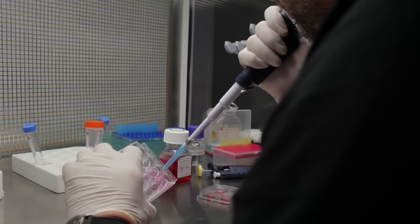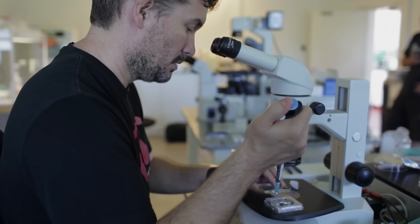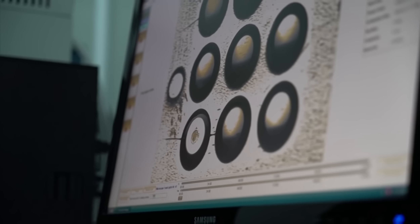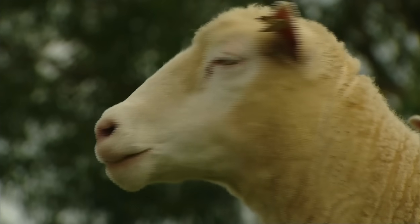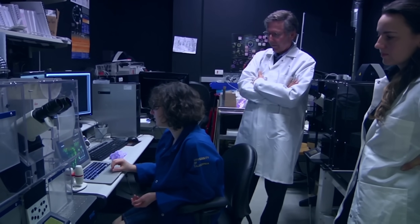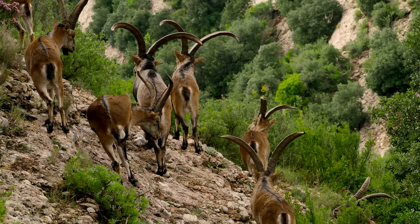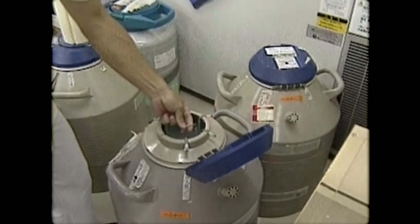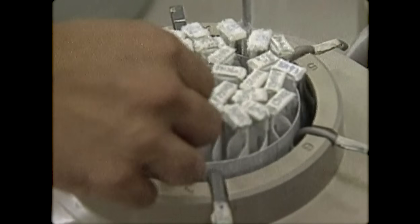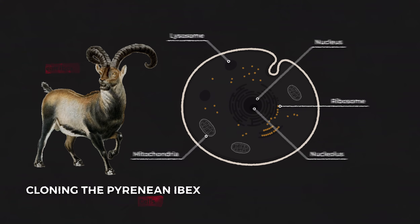The most reliable method is probably SCNT, somatic cell nuclear transfer. This is the method pioneered by the creators of Dolly the sheep, the first cloned mammal. And surprisingly, scientists have already attempted this method. It began in 1999, when researchers captured the last surviving Pyrenean ibex, a female named Celia. They obtained skin biopsies and froze the tissue in liquid nitrogen. Then, in 2009, those skin cells were used to clone Celia in the first ever case of actual de-extinction.